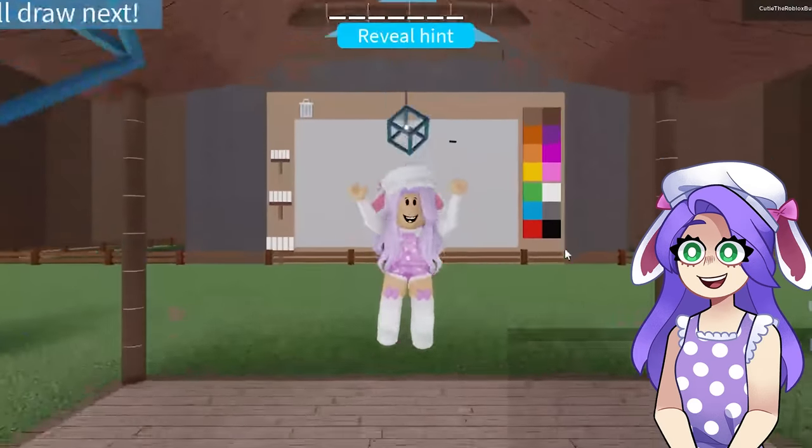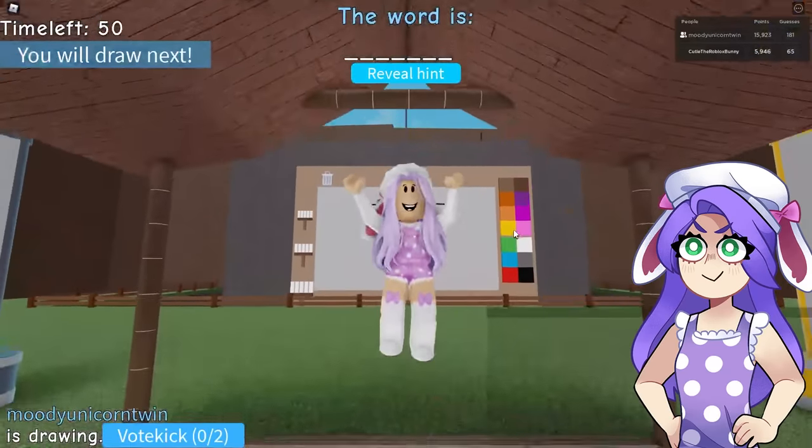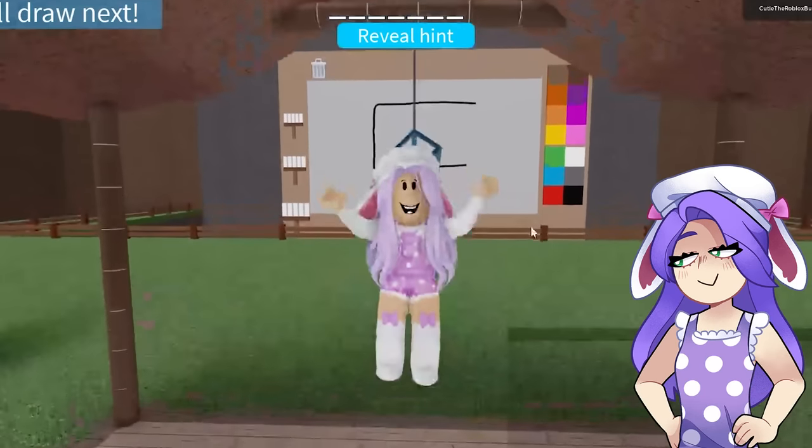Hi guys, it's Cutie! Today I am here with Moody — she's back there — and we are playing Draw It. If you guys like videos like this, don't forget to hit the like button, subscribe, and press the notification bell for more.